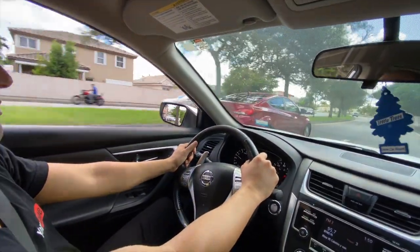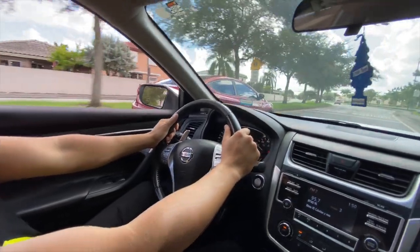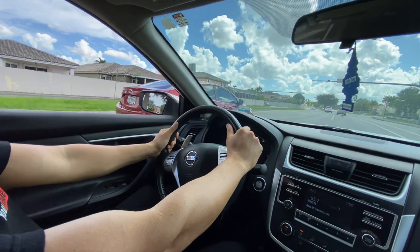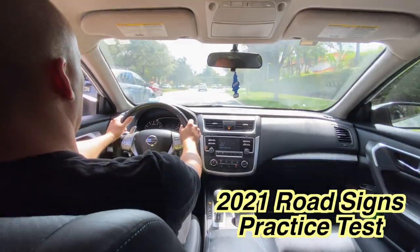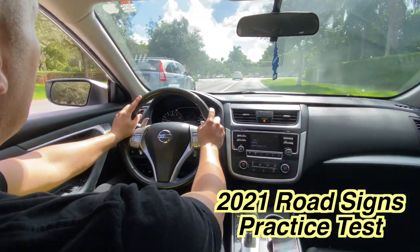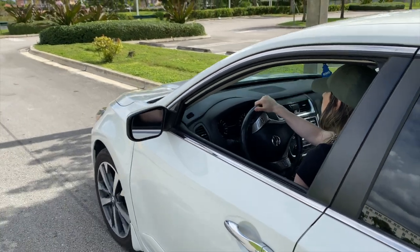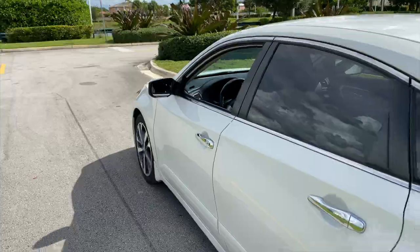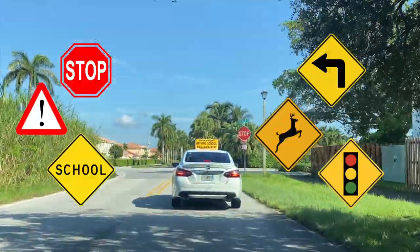Hello guys, welcome to Driving TV channel. Here's another great video that I'm sure will be of great help for all those new drivers wanting to pass their driver's examination and obtain their driver's license. Here is the 2021 practice test for the driver's examination. You'll find in this video questions and answers to study from that will best prepare you for that exam. I'll be going over all the traffic signs that you will most likely see while driving in the United States.